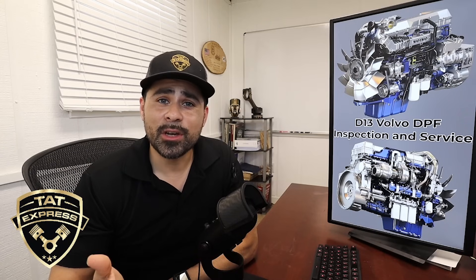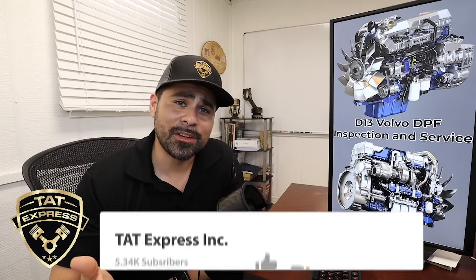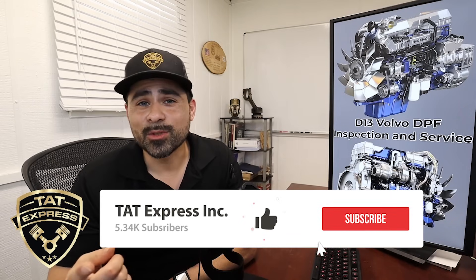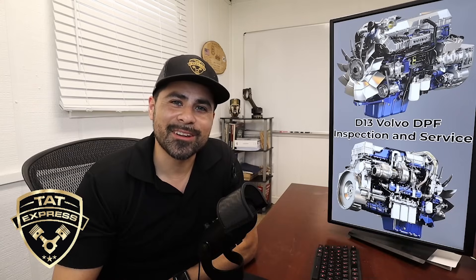Make sure to share this video if you know anybody else that has the same issues or is having issues with their DPF system. Make sure to subscribe if you haven't subscribed yet and hit that notification bell so you know next time we release another video.